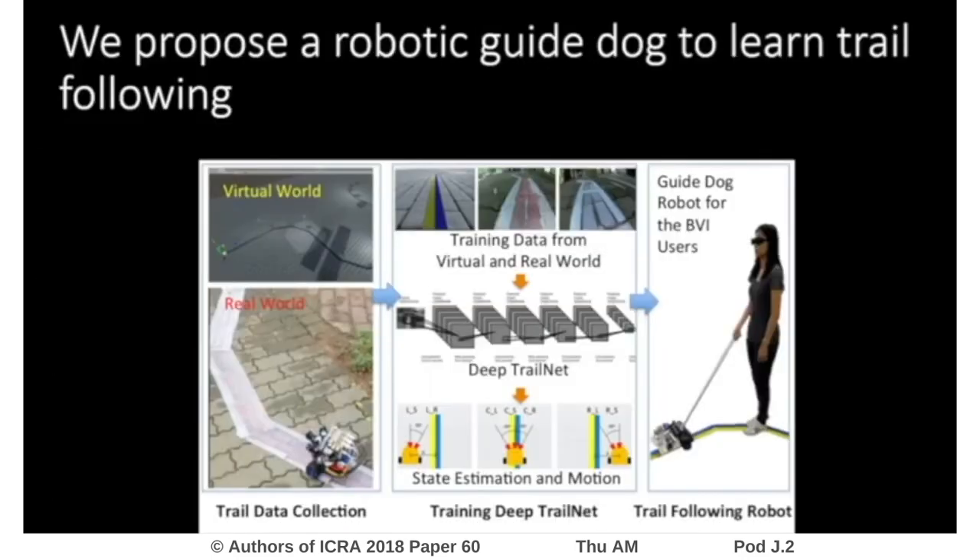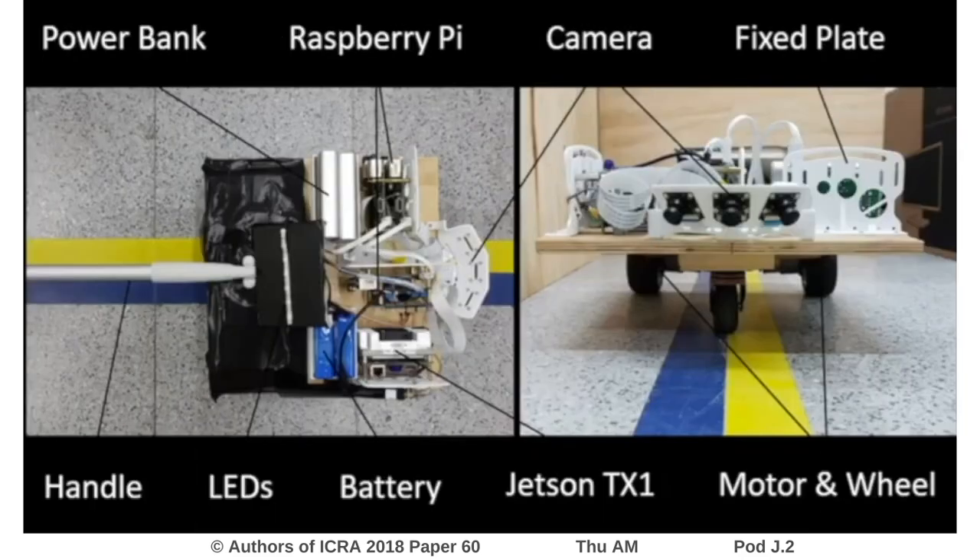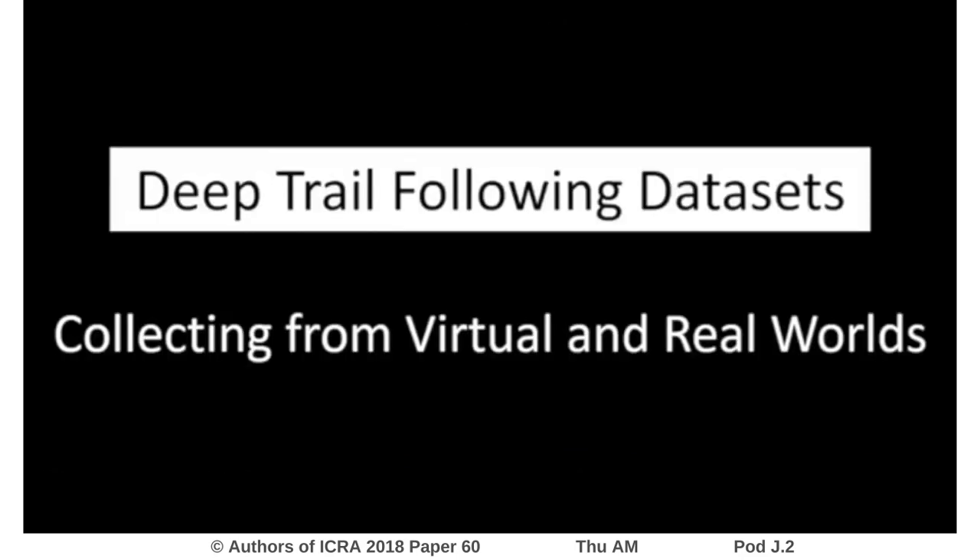We proposed a learning approach for autonomous trail-following guiding robots to tackle these challenges. We developed a robotic guide dog providing reliable physical human-robot interaction. Deep trail-following models were trained using data from real-world and virtual environments, which include various background textures, illumination variances, and interclass variations.